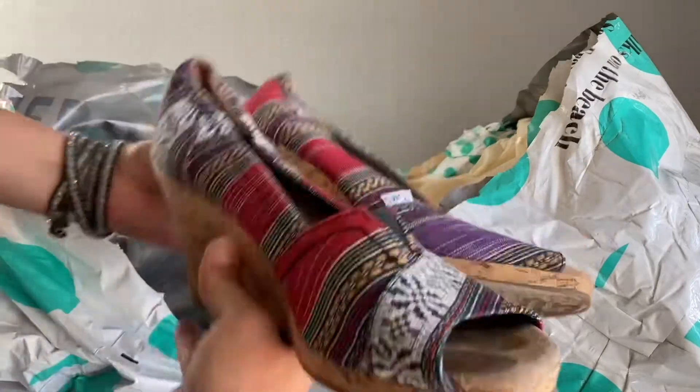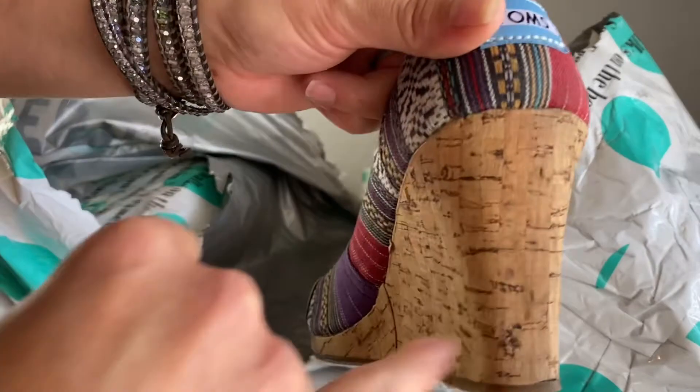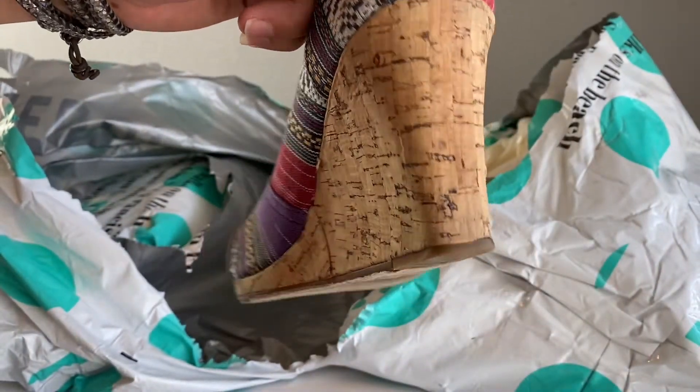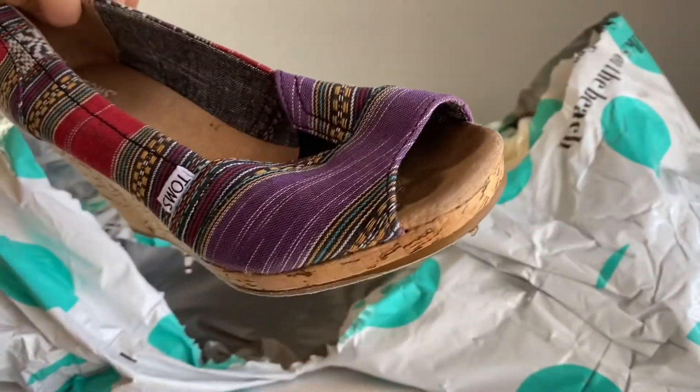These are some Toms wedges, and I think this one's missing some of the cork in the back, so I figured they wouldn't take those. But overall these are in really good condition — I was just testing it out.